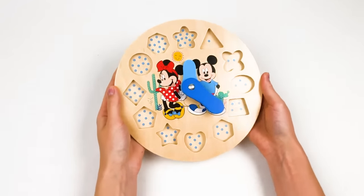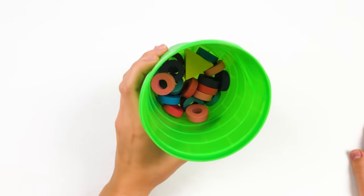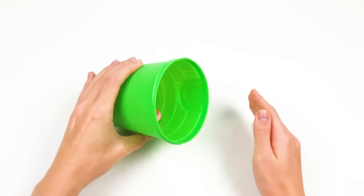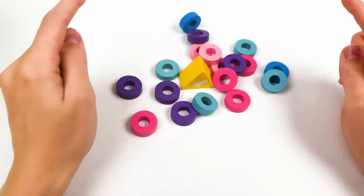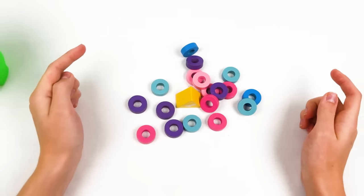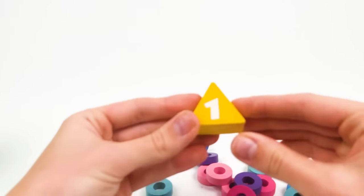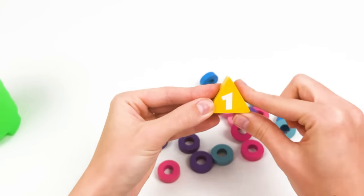Let's find the numbers! Look what we have - there are so many colors! But where is the number one? Look, it's pink, purple, blue! Oh look, it's number one - the yellow color! We found it! Well done!